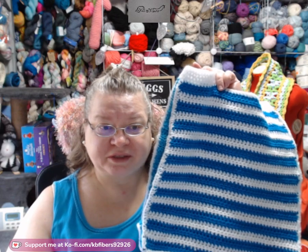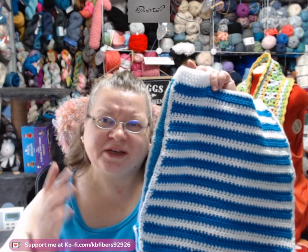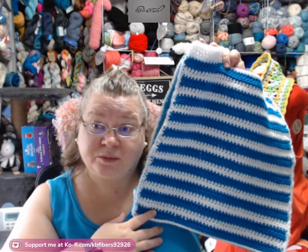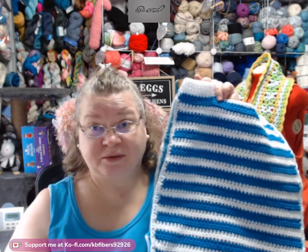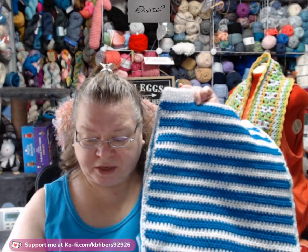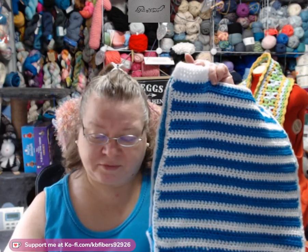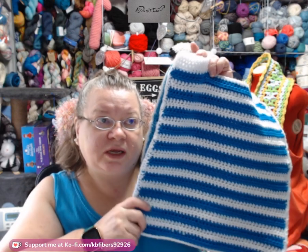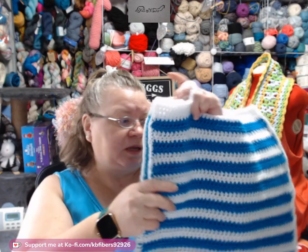I used 10.23 ounces — you can see it's a pretty big bag. It's called a gift bag. It is a free pattern, but I've been using it as a grocery bag instead because it's working fantastic. Some of my grocery bags are starting to break down, so it's time to make new ones. I used 10.23 ounces and 523.33 yards in the making of this bag. I love it so much.